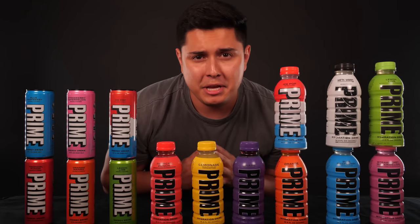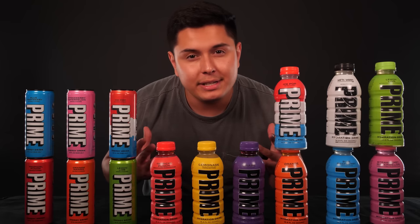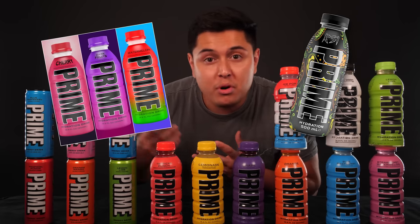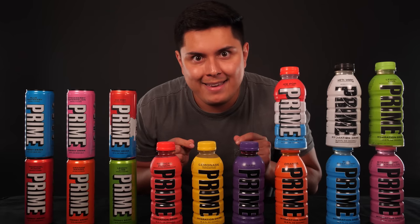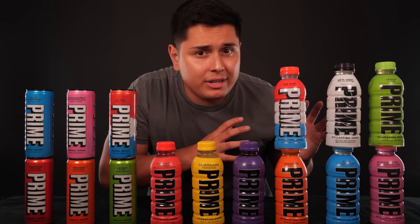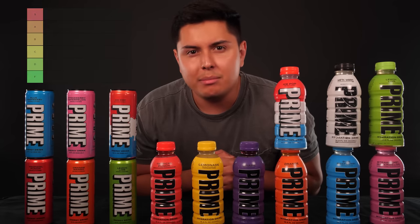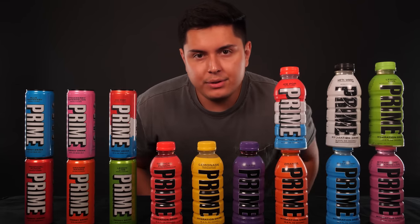Hello, everybody. It is I, the ASMR Ryan. And today, as you can see, we are going to be ranking every single Prime flavor I can buy. Now, I know it's not all of them — there's special editions and there's probably going to be more in the future. These are the only ones I can get quickly. So I have Prime Energy and Prime Hydration. Let's go ahead and put it on a tier list. Let's learn and rank all these bad boys and see which Prime comes out on top.